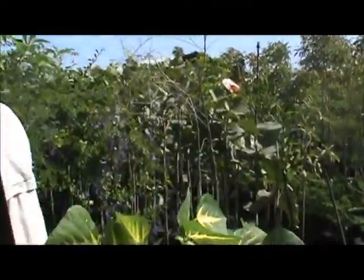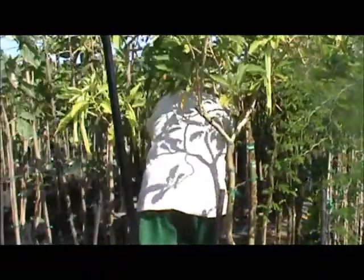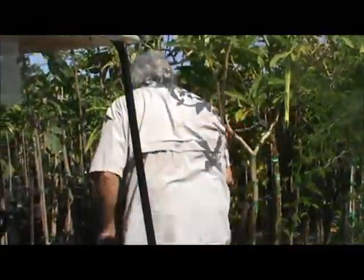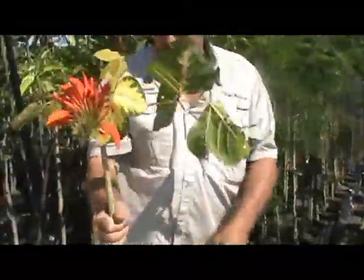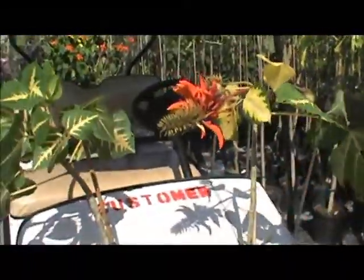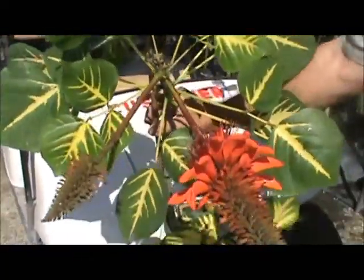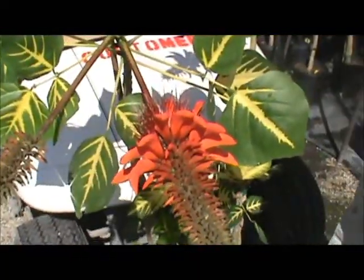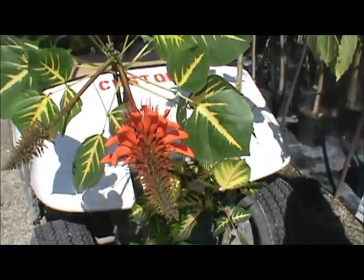Good morning from the South Florida Plant Pickers. Mike was going to talk and he's just now hiding in the trees. Yo Mike! He's watching someone go by today.